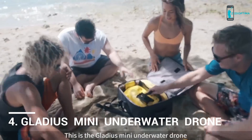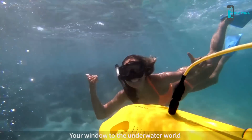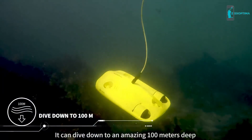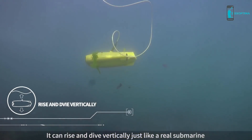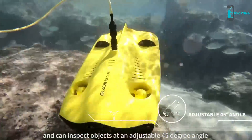This is the Gladius Mini Underwater Drone — your window to the underwater world. It can dive down to an amazing 100 meters deep and propel faster than 2 meters per second. It can rise and dive vertically just like a real submarine and can inspect objects at an adjustable 45-degree angle.